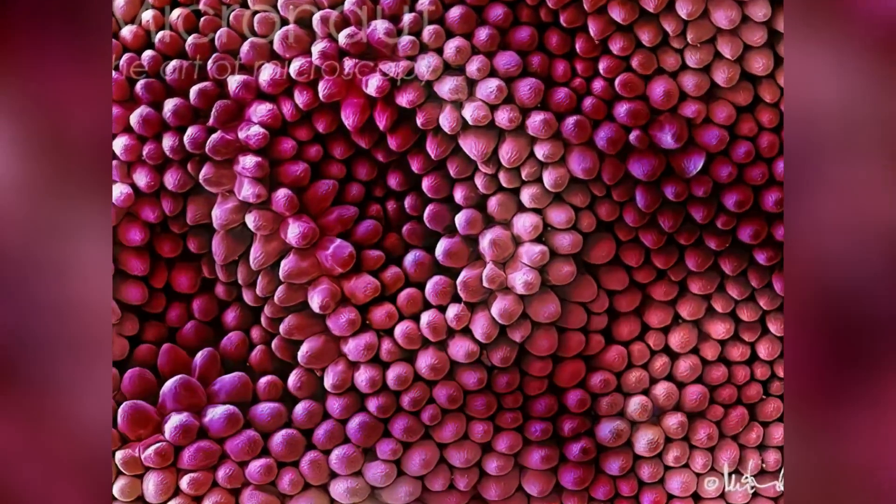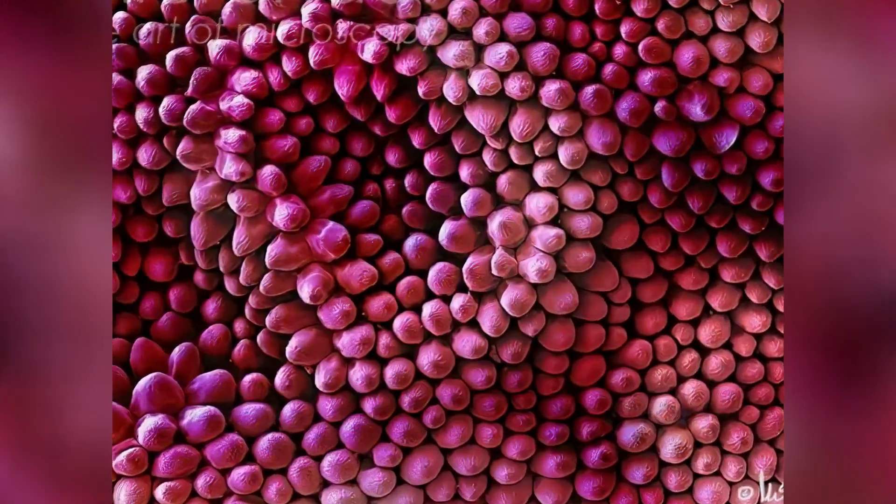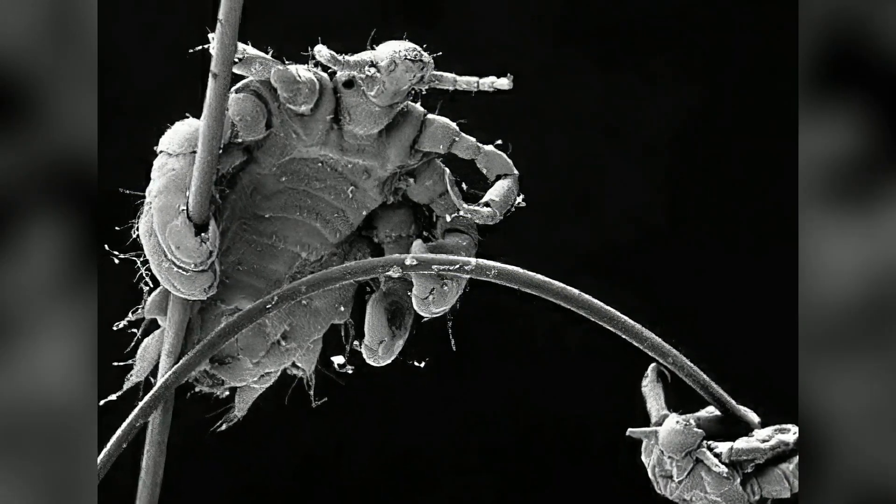Those beautiful roses out there have these amazing pinkish bunch of cells all together to form petals. This micro monster is the lice residing in our hair.